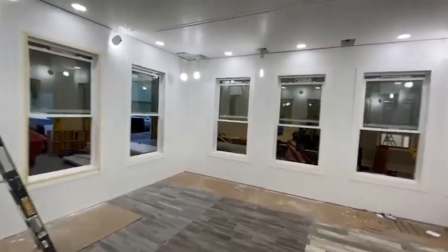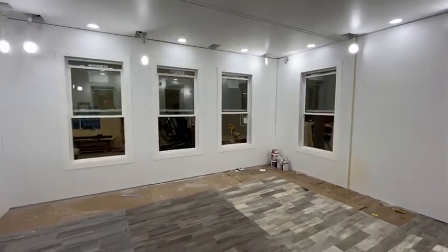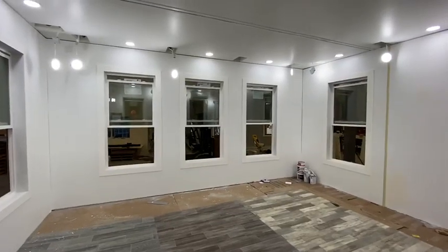This is Paolo Tiramani for Boxable, and I hope you enjoyed this under-the-hood look at our R&D center here in North Las Vegas. Thank you.